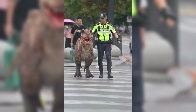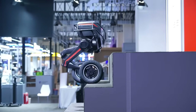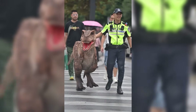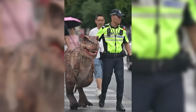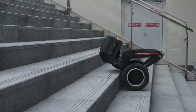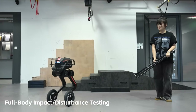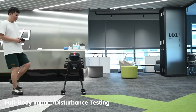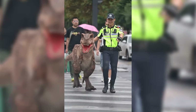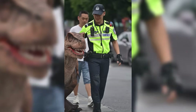But behind that playful costume is real innovation. TRON1 is a next-level testbed for balance, motion, and adaptability. In another demo, the robot stood inside a moving truck that was speeding, stopping, and swerving — and it stayed upright the whole time with no wires or external support, just its own sensors and control system. LimxDynamics even built TRON1 to be open for developers, so researchers can code, test, and deploy new walking behaviors straight from simulation to reality.